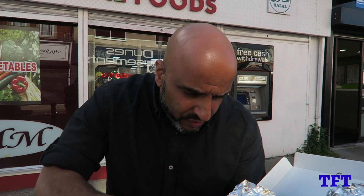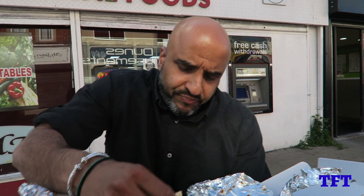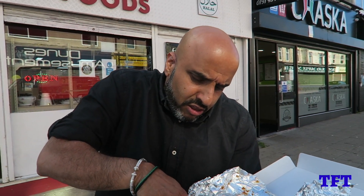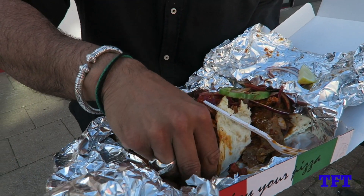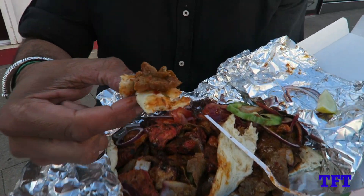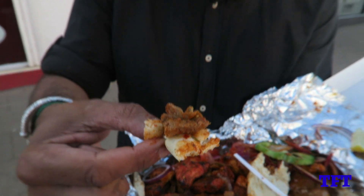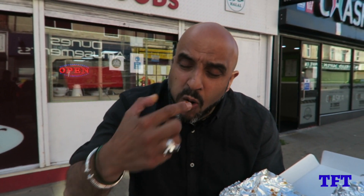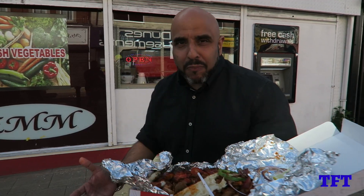Ali, can you give me some tissue please. That is absolutely divine. We've got a naan bread to go with it as well — made fresh in house. It's nice, it's soft, it's fluffy. Let's get a bit of kebab on that as well and try it with a bit of naan bread. Absolutely wow.